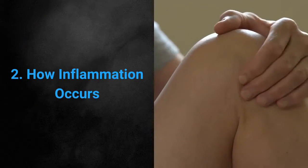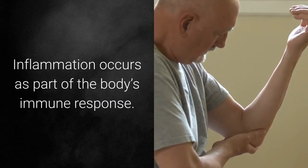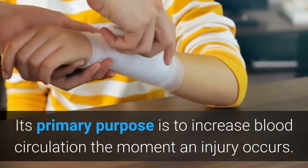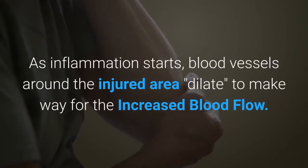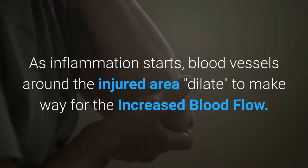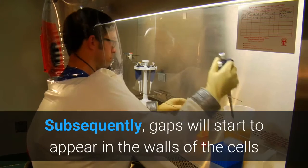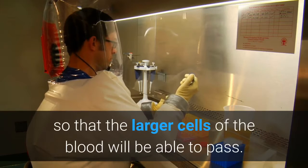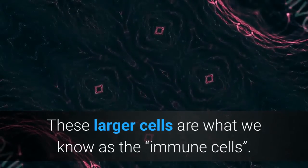How inflammation occurs: inflammation occurs as part of the body's immune response. Its primary purpose is to increase blood circulation the moment an injury occurs. As inflammation starts, blood vessels around the injured area dilate to make way for the increased blood flow. Subsequently, gaps will start to appear in the walls of the cells that surround the injured part, so that the larger cells of the blood will be able to pass. These larger cells are what we know as the immune cells.